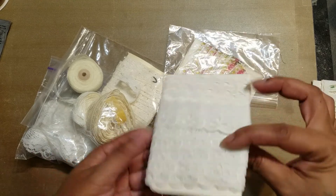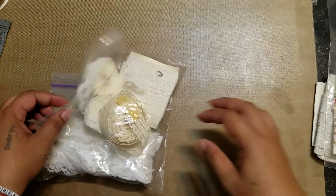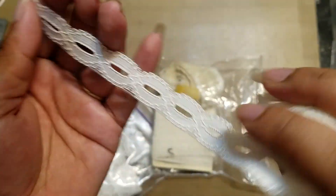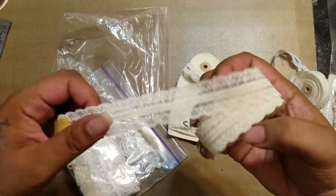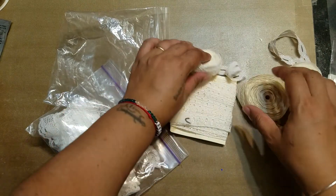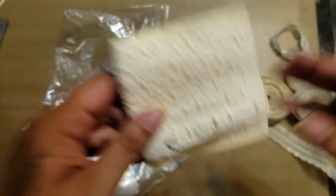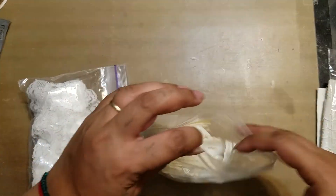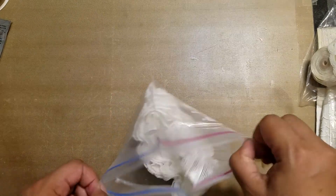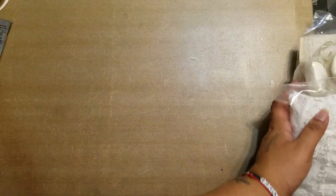I got a couple of nice trims and laces — little bits of everything. Some eyelet trim, I thought this one was really pretty. Let's see what I stuffed in this bag — we have this trim which I actually really like, and then this one which I love, and another one here. Too bad there wasn't more because I would have bought more. This is everything I found in terms of laces and trims.